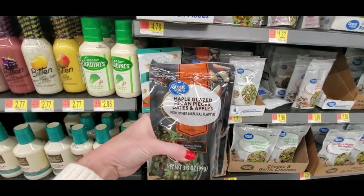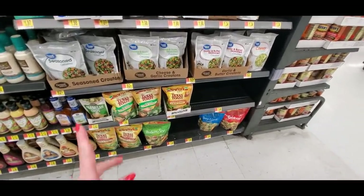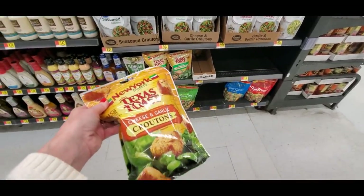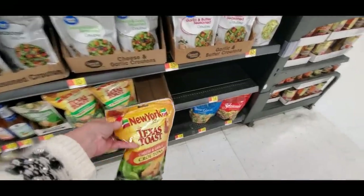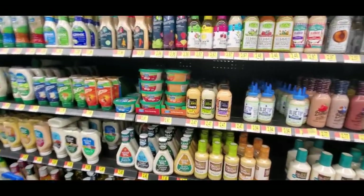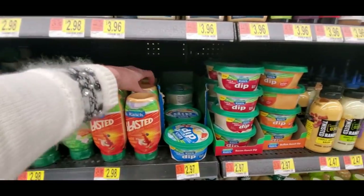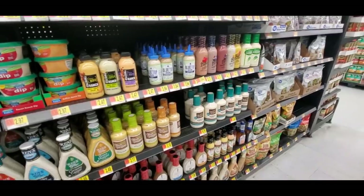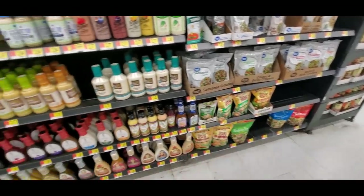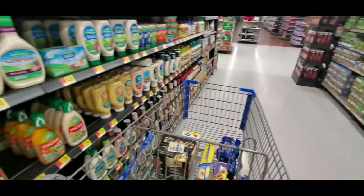Over here you have your salad toppings — maple glazed pecan pieces, dates and apples, sunflower seeds, almonds, croutons. Oh my gosh, when I was pregnant with my younger son I was addicted to these Texas toast croutons. I would eat them with little cubes of cheddar jack cheese. I had horrible nausea the entire nine months — I was nauseous and starving at the same time — but those croutons and cheese were something I could eat without feeling like I wanted to die.